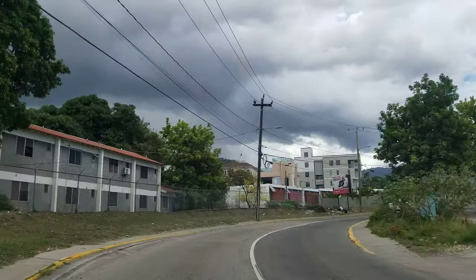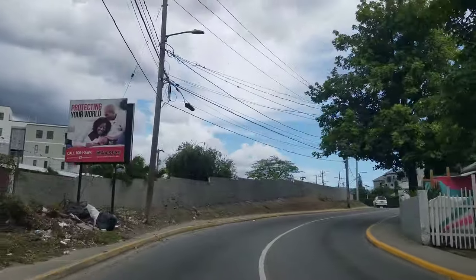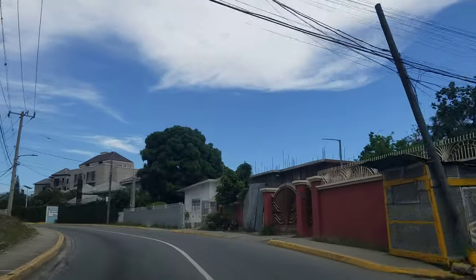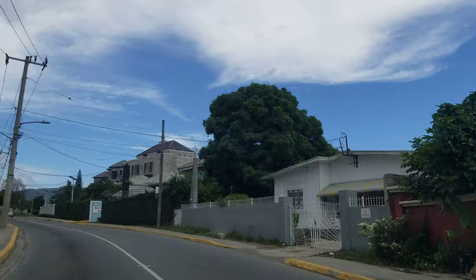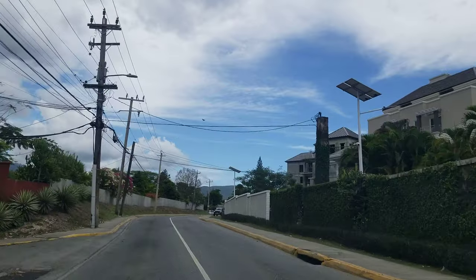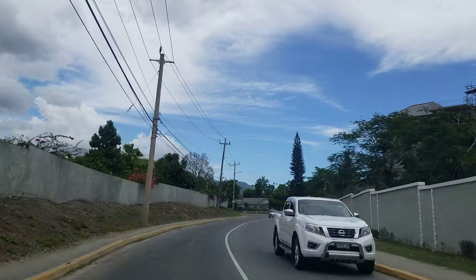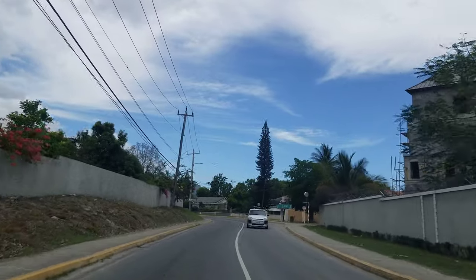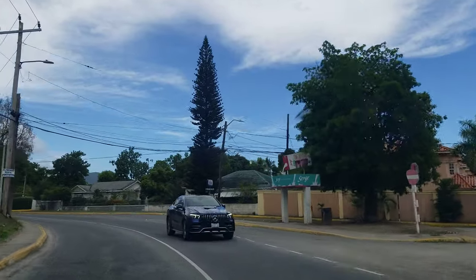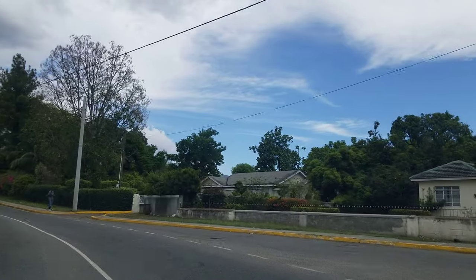Straight ahead you can see an apartment building going up, and straight ahead again you can see another one — so this is a very busy neighborhood with a lot of construction. This part, on the right, is what they call the golden triangle. I think this area is more the Ligonee area now. We're going to turn back around and go back down Barbican Road, because that's what we're looking at today.